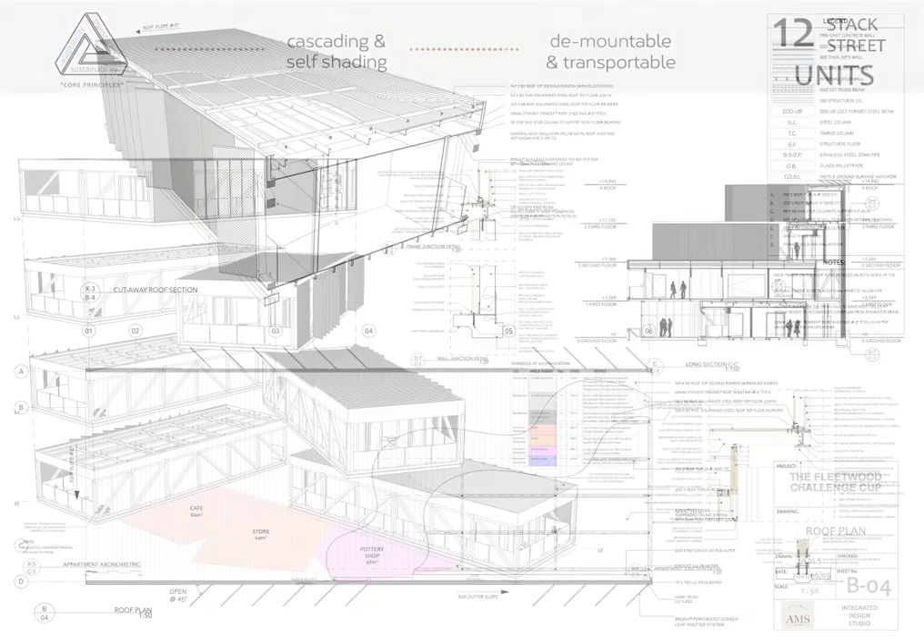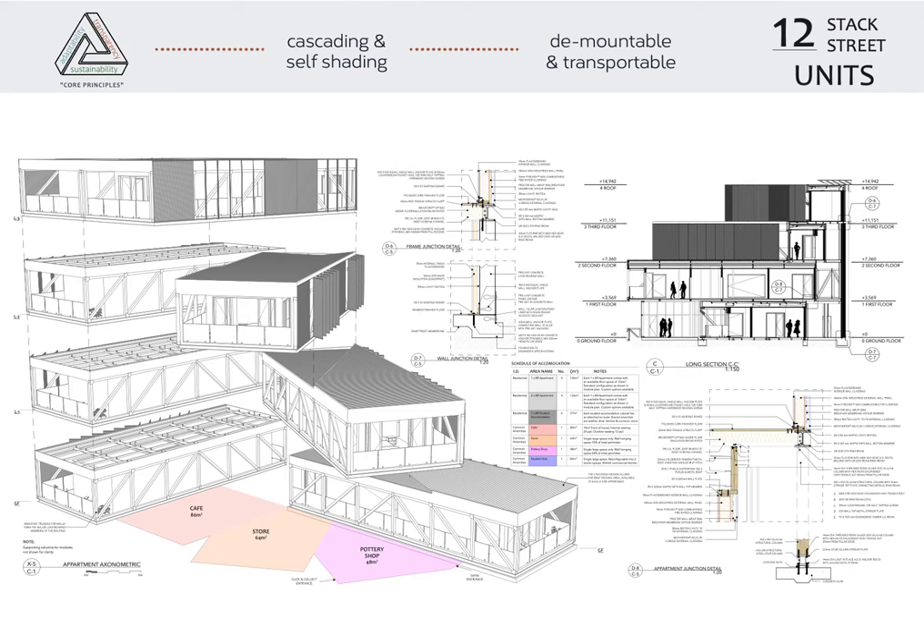The cascading building incorporates passive design principles such as self-shading, where each module casts a shadow on the module below it, and passive ventilation through operable louvers and a wraparound veranda. The cleverly stacked modules create spaces underneath of varying heights to allow for circulation wells, encouraging community interaction through chance meetings and visual contact.